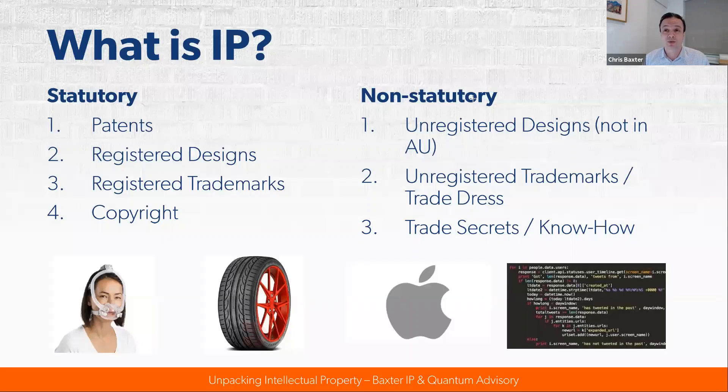Patents protect the way things work. They last for 20 years and the two broad criteria for patentability are the idea needs to be new and needs to be inventive. Registered designs last 10 years and are filed to protect the aesthetics of physical products. Registered trademarks protect brands — the brand might be in the form of a word, a slogan, or a logo — and trademarks last for as long as a business keeps using that word, logo, or slogan as a trademark.